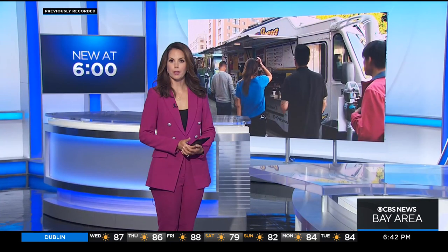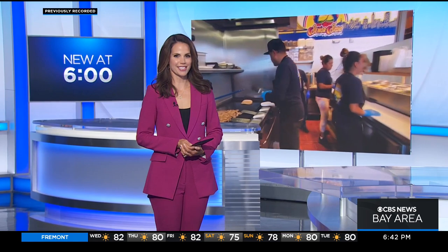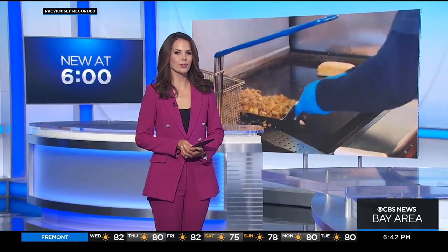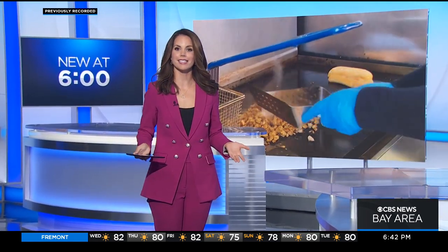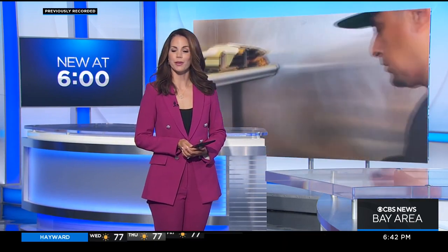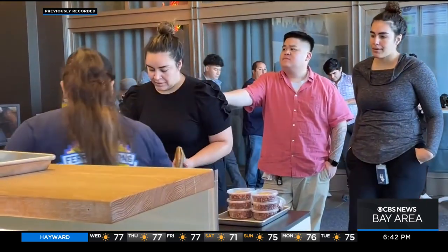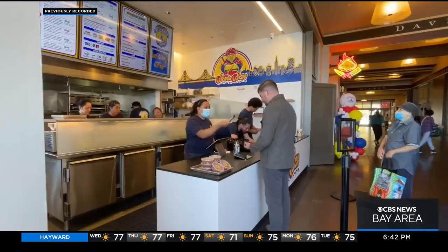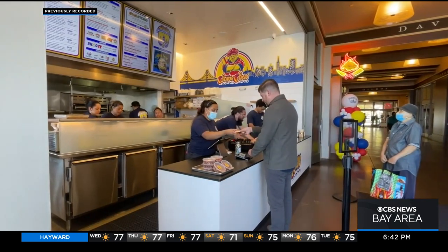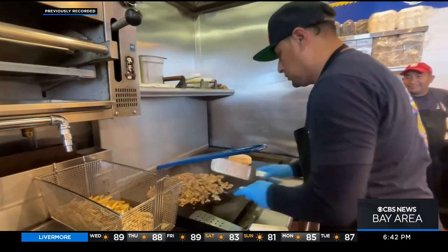New at six, a popular Filipino eatery in the Bay Area that first started serving dishes out of a food truck has now parked at a more permanent location. Senior C Sig's owner now has a third location. It sits on the city's scenic waterfront. Hungry people lined up for the grand opening of Senior C Sig, a Filipino fusion restaurant now in business at San Francisco's Ferry Building.